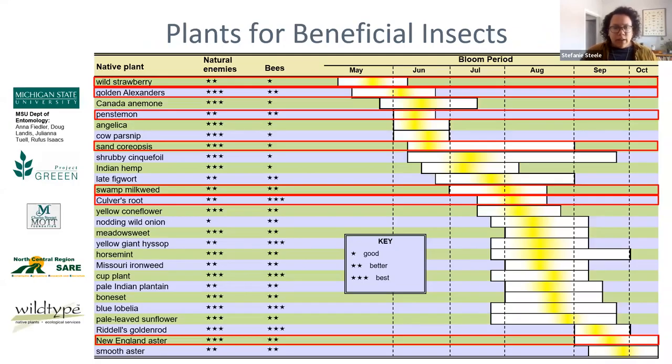MSU has a study on choosing flowers to attract beneficial insects that's a nice place to start — Iowa State University Extension also cites the same project as a resource. Many of these plants are applicable to folks in Iowa and the Midwest region. The plants found to be the best at attracting natural enemies and bees are shown here, with three stars being the best. Here's also a guide that goes over other common organic site prep methods with a table to help determine the best way to prep your site based on habitat size, weed pressure, slope, available resources, and timeline.